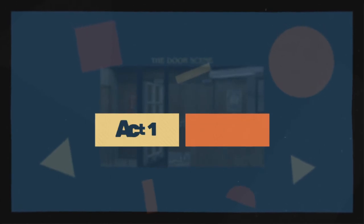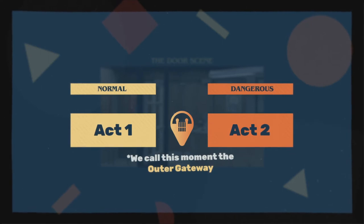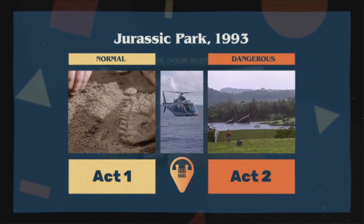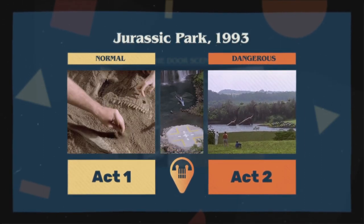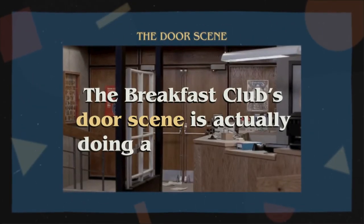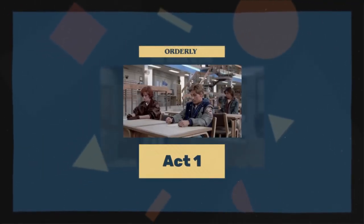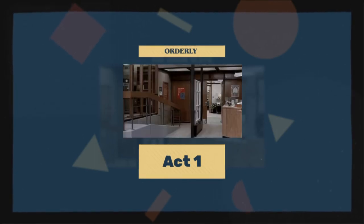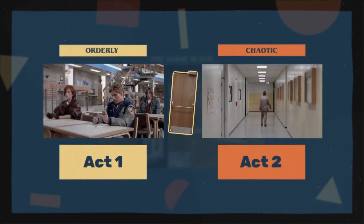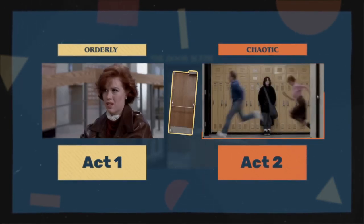In story structure, the break between Act 1 and Act 2 highlights the shift from the normal world of Act 1 to the dangerous and different world of Act 2. For example, in Jurassic Park, the helicopter ride breaks up the normal dig site of Act 1 and the incredible and dangerous dinosaur island of Act 2. It may not seem like it at first, but The Breakfast Club's door scene is actually doing a similar thing. The library in Act 1 is relatively quiet and orderly — the kids aren't able to move around too much or talk too loudly, as Vernon's door is right across the hall. But once the door closes, the kids have a lot more freedom to move around the library and even start sneaking through the hallways. There is a clear difference between the orderly world of Act 1 and the chaotic world of Act 2.